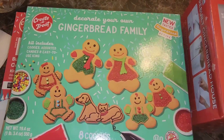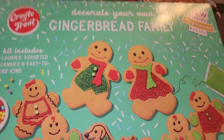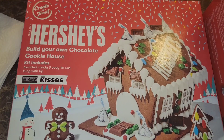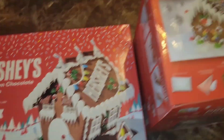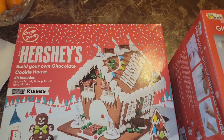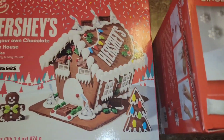This is the gingerbread family cookie kit that I got. It includes cookies, assorted candies, and easy-to-use icing, so the kids can decorate these probably the night before Christmas so they can leave some for Santa. And this is the gingerbread house that Taylor picked out — she wanted the Hershey one. I got Tyson the pre-built gingerbread house to make it easier for us when we decorate it together.